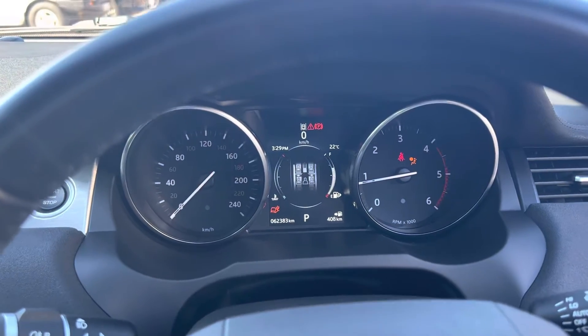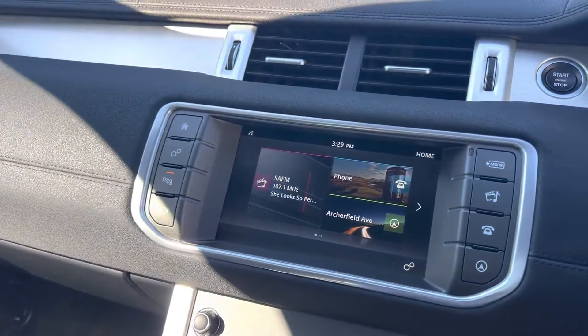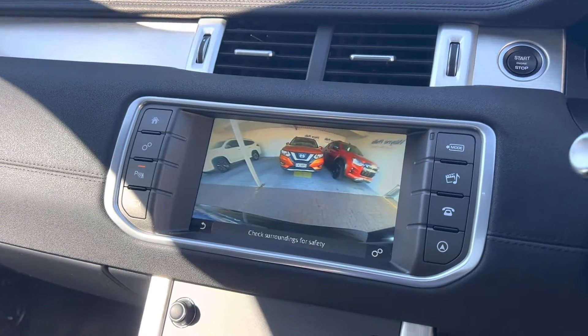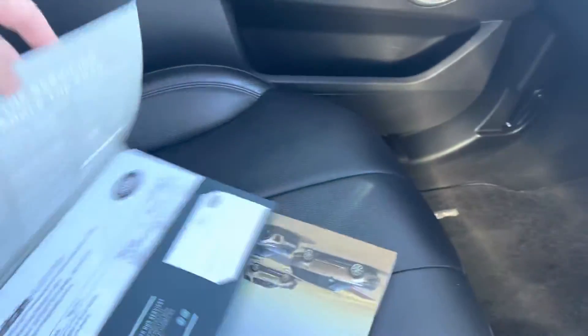Starts and runs great. It has a reverse camera and parking sensors all the way around. There's also a full Range Rover service history on this one.